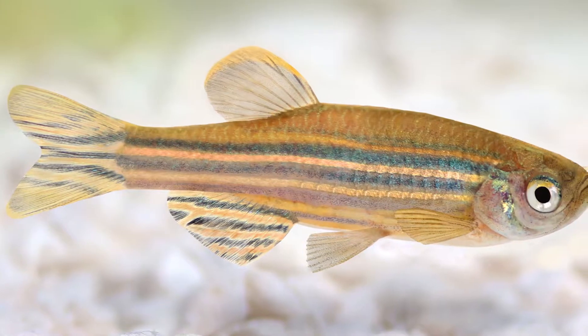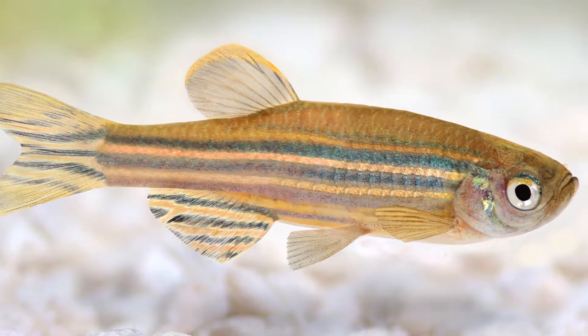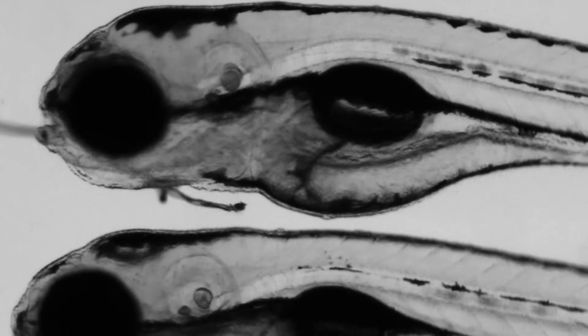As a cancer researcher, the main tool that I use for studying liver cancer is the zebrafish. Zebrafish, like humans and mice, can get liver cancer, and the liver cancers that zebrafish get are similar both in appearance and genetically to human liver cancers.